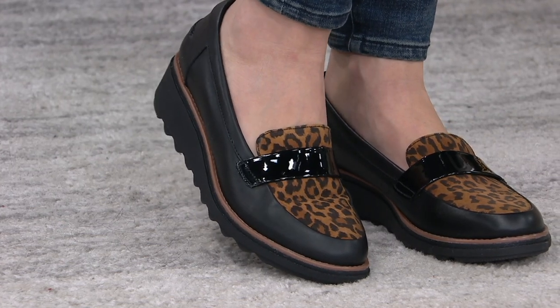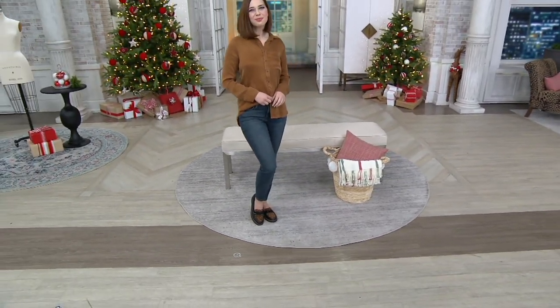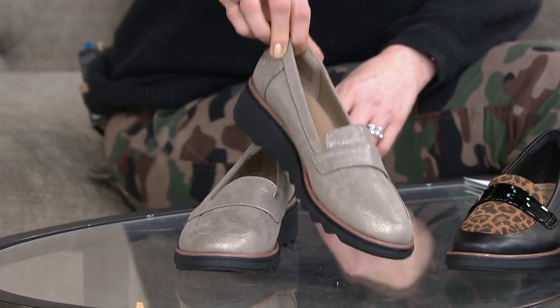Slip on, A382105, medium and wide widths, $26.87 on three easy pays, and we have so many fun choices. This is our gunmetal right here. Beautiful — and also incredibly lightweight. One and three quarter inch heel, but you get that nice wedge look, and I love that sort of wave look of the outsole there. So chic.